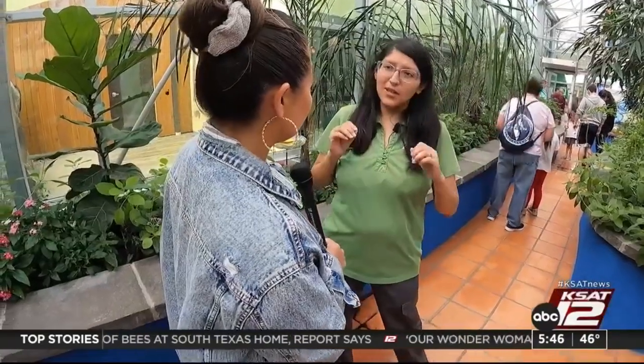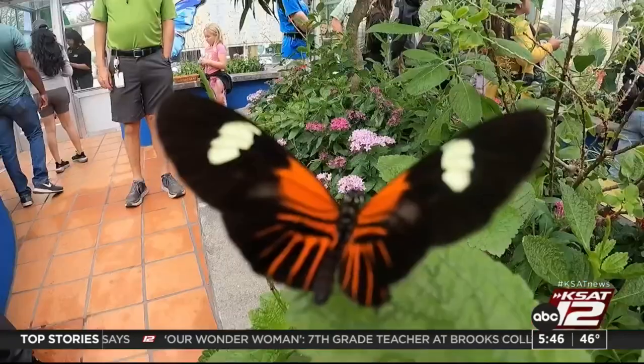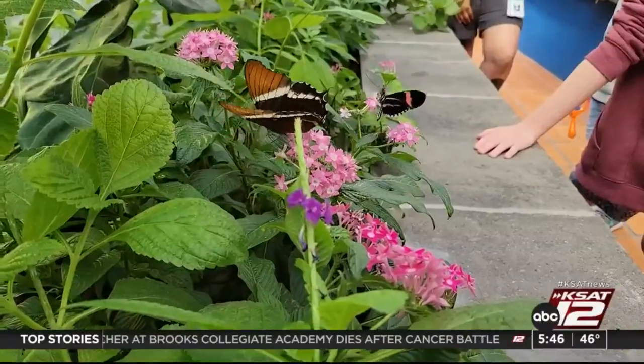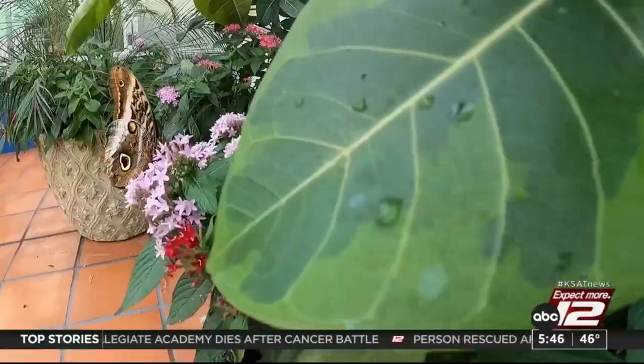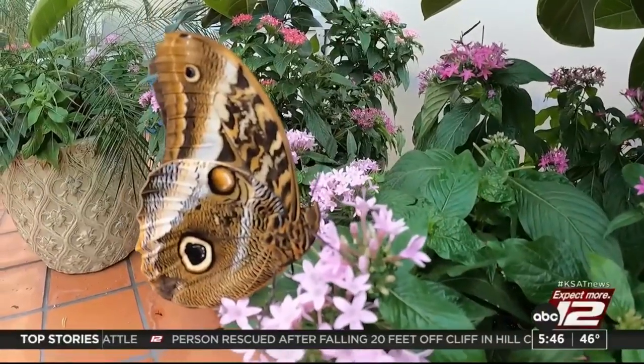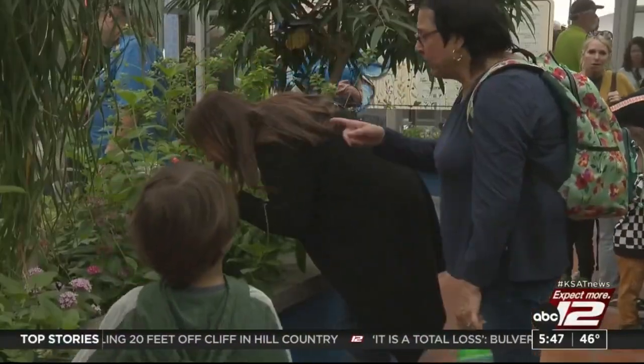Why is it so important, Ruby, to have not just this interactive exhibit, but to promote the education of butterflies to visitors here at the zoo? One of the biggest things that we tell people is to care about any type of invertebrates, from the smallest caterpillar to the largest butterfly or even any other smaller insect, because they play a huge role in our ecosystem. We want to make sure that they're pollinating, giving us the fruit and veggies that we need to grow strong.